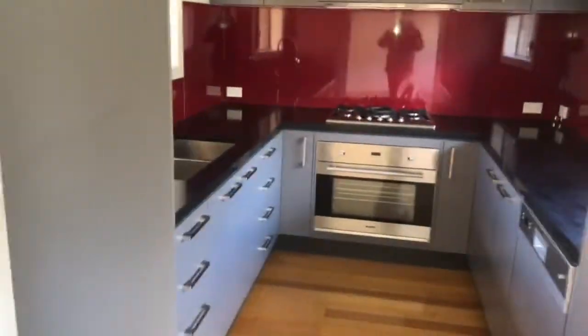Next to that is the kitchen — gas cooking oven, dishwasher, and lots of storage space up top and bottom.